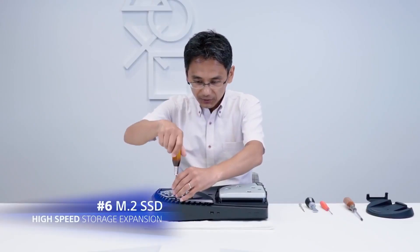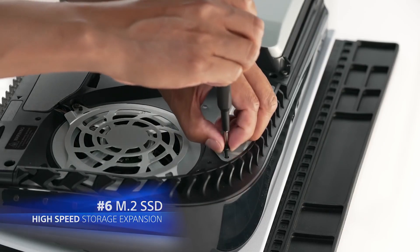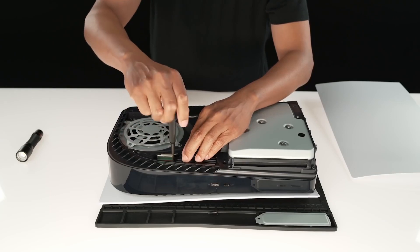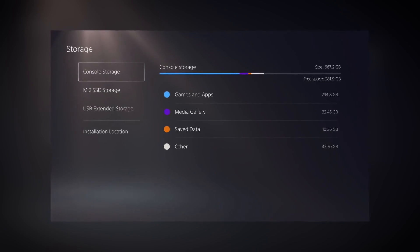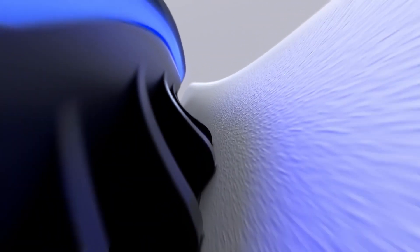Number six: M.2 SSD high-speed storage expansion. This is the biggest and most awaited update. We'll be waiting for speed comparisons and reviews from the likes of Digital Foundry, and I'm super excited for this as well — although I'm not going to buy one right away myself because M.2 storage is still pretty expensive.